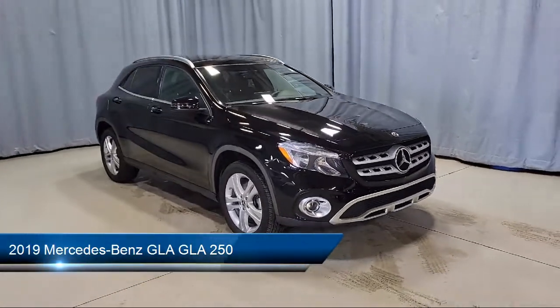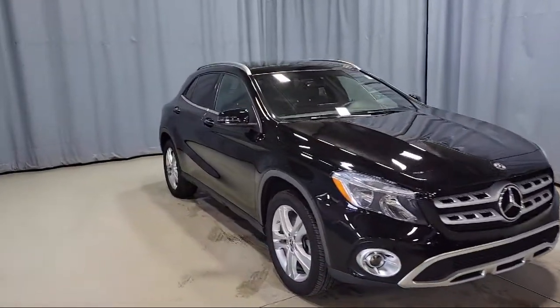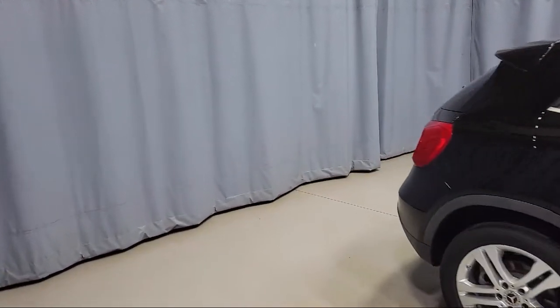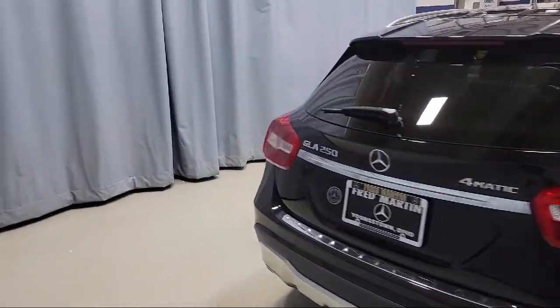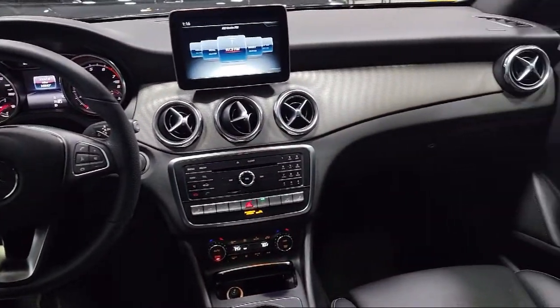This vehicle comes equipped with weatherband radio, rain-sensitive windshield wipers, 18-inch 5-spoke aluminum wheels, split fold-down rear seat, keyless entry, MB-Tex upholstery, heated door mirrors, audio system and pre-wired for Garmin navigation, fully automatic headlights, rear-view camera, and has less than 15,000 miles on the odometer.